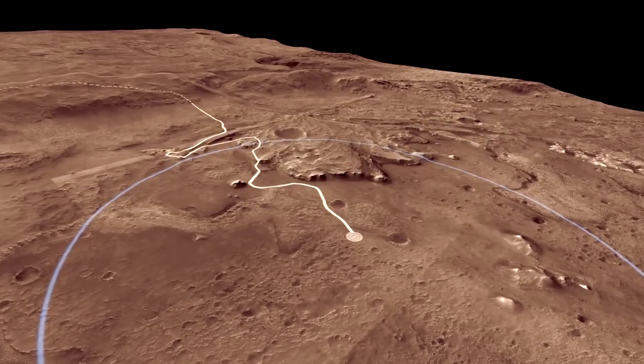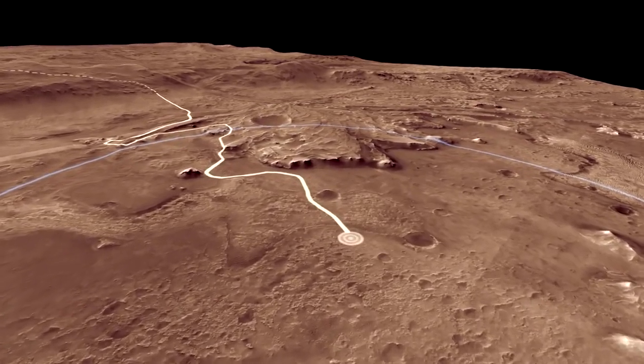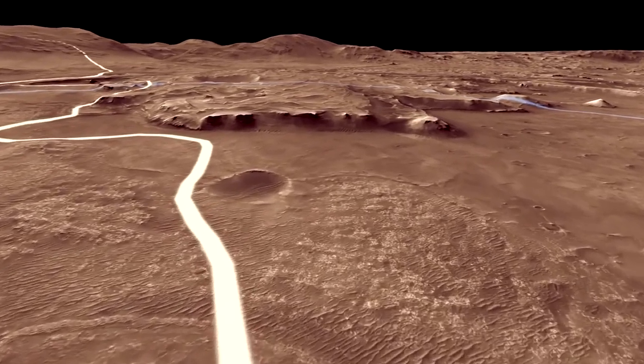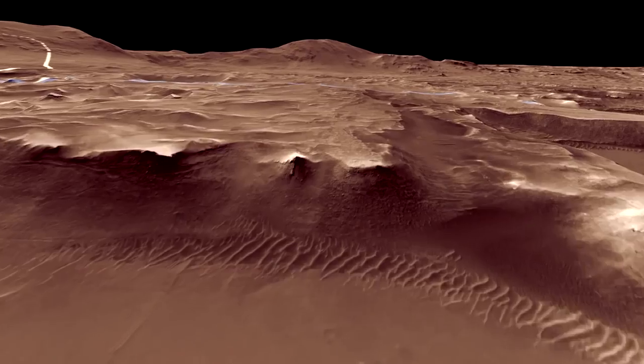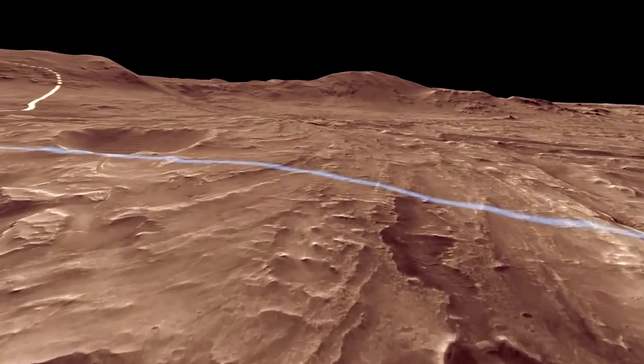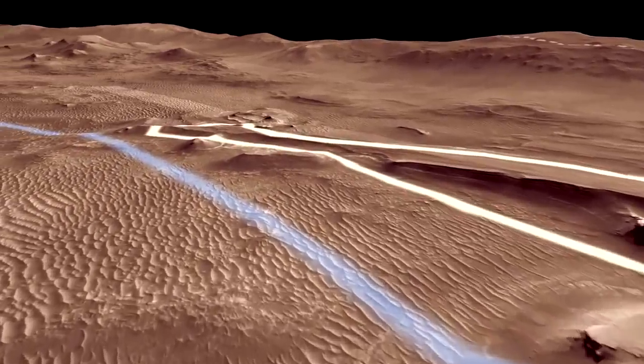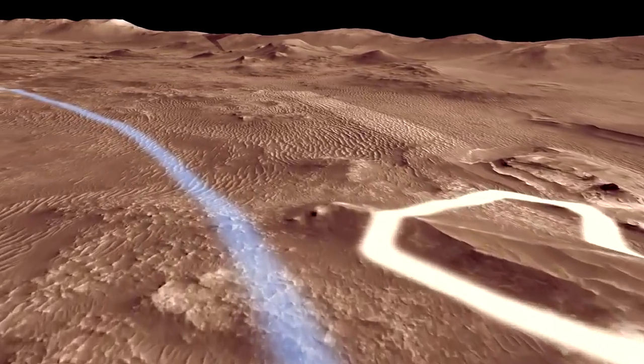The white line is a path the rover might follow in its first two years, called the Prime Mission. During this period, we used the rover science instruments to analyze the lake sediments. After we explore the delta, we hope to investigate the shoreline of the former lake. To get there, we have to traverse around a sea of modern sand dunes.